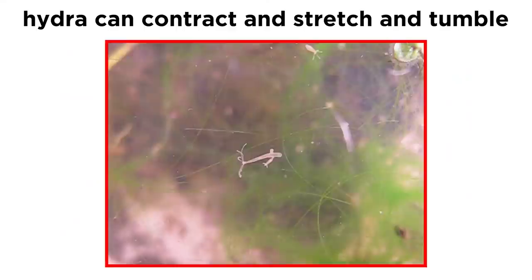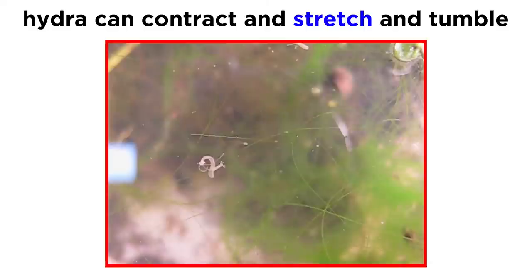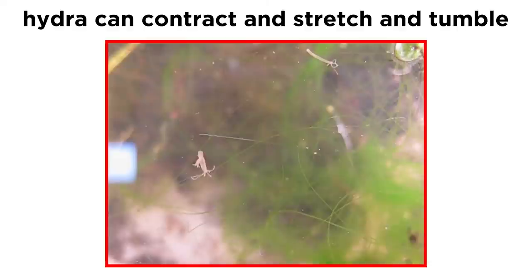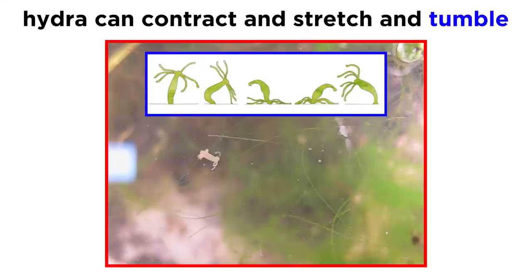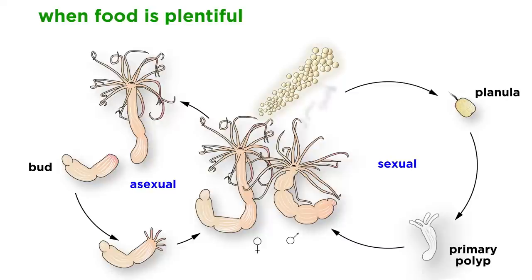Hydra can morph their bodies into different forms. For example, when frightened, they can contract into small gelatinous spheres, and when feeding, they extend their bodies to over four times their usual length. Though they are often sessile animals, they are capable of moving not only by detaching from the substrate and floating, but also by looping or somersaulting, which involves an intricate tumbling motion that results from an expansion and contraction of their whole bodies.